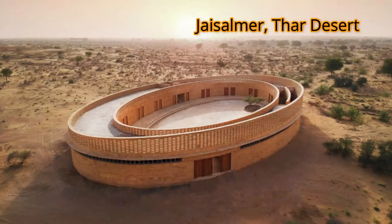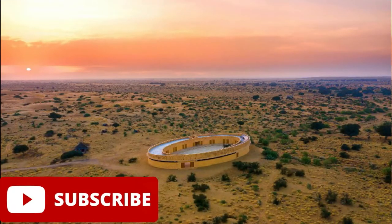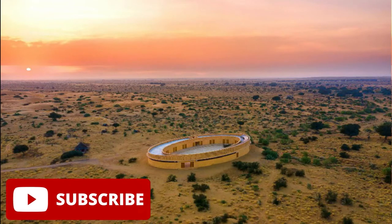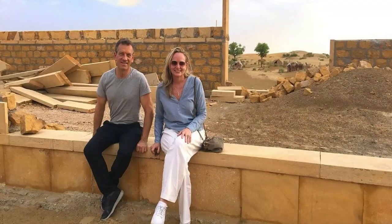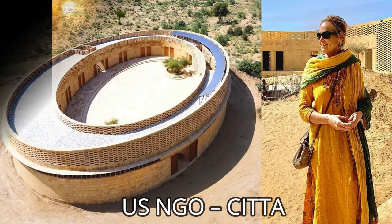It is an architectural masterpiece and has a glorious purpose: the empowerment of women. This school is designed by New York-based Dinah Kellogg and is commissioned by a U.S. NGO, CETA. The place where the school is built belongs to Manvinder Singh Shikavad, who is the owner of Majestic Suryagarh.